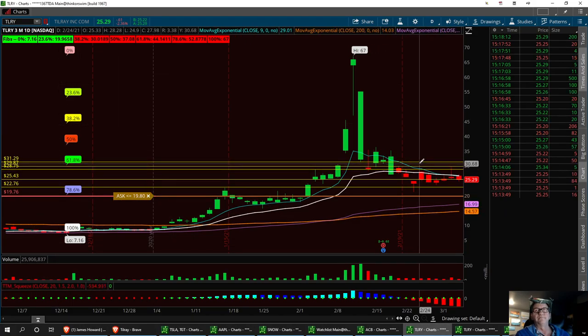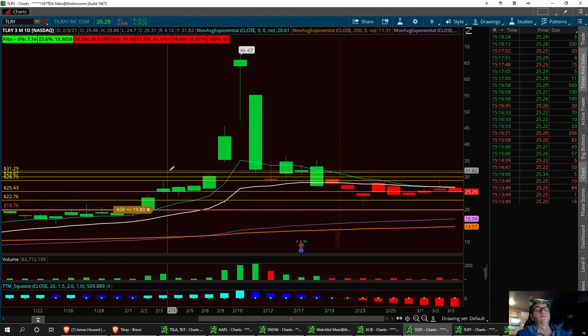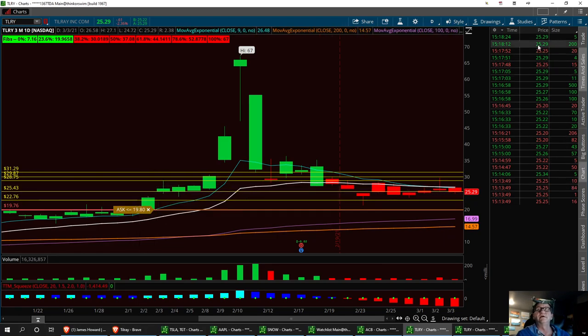I think we can bring it back up and try to break the resistance levels: 28.75, 29.87, and 31.29 for a long, with a strong buy under 20 bucks at 22.76. We need this 25.43 to hold. Right now we're at 25.29, so another little pullback would be great for this trade.